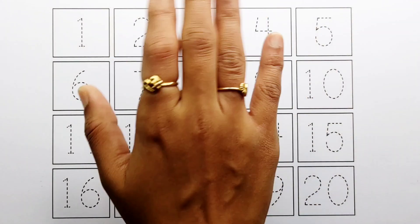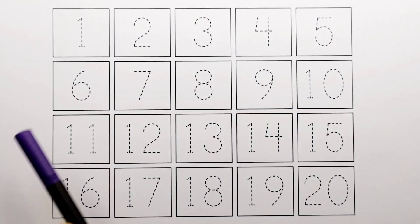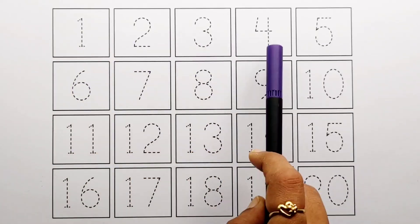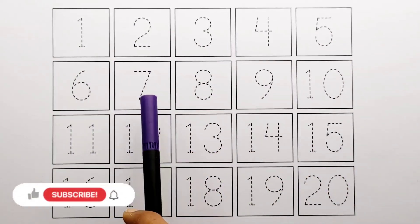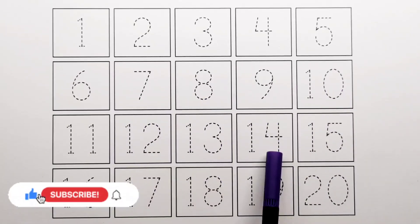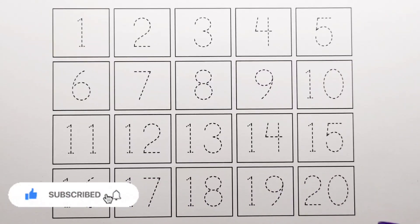Hello guys! Today let's learn to count some numbers. 1, 2, 3, 4, 5, 6, 7, 8, 9, 10, 11, 12, 13, 14, 15, 16, 17, 18, 19, 20.